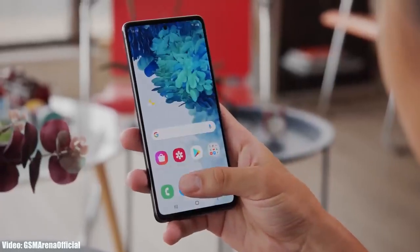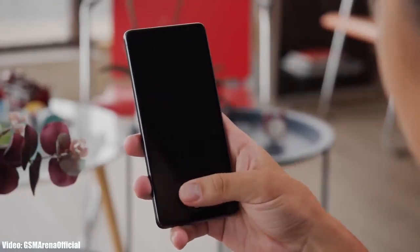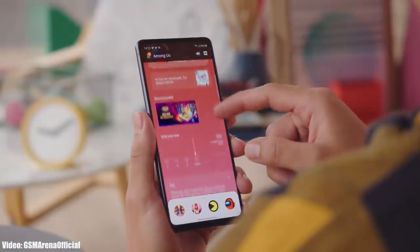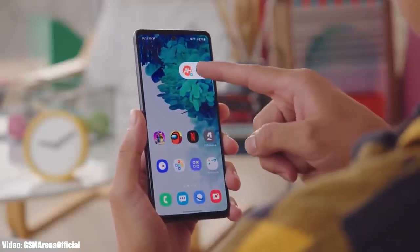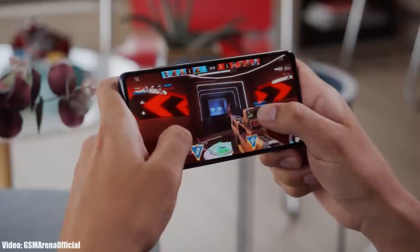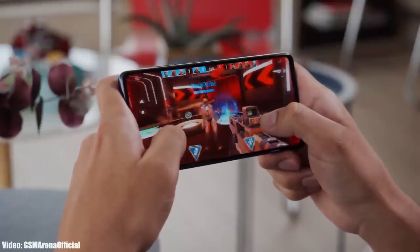This update is currently rolling out in Spain and European countries, and will soon expand to other regions. The update might take some time depending on the model of S20 FE you have and the carrier you're using. The S20 FE was expected to get Android 13 One UI 5 in November, and it's good to see Samsung giving updates on time. If you don't get it in November, you'll get it by the first week of December.